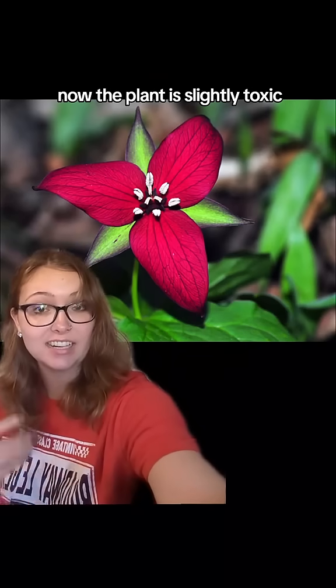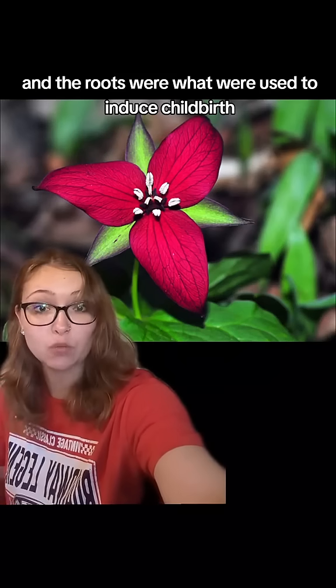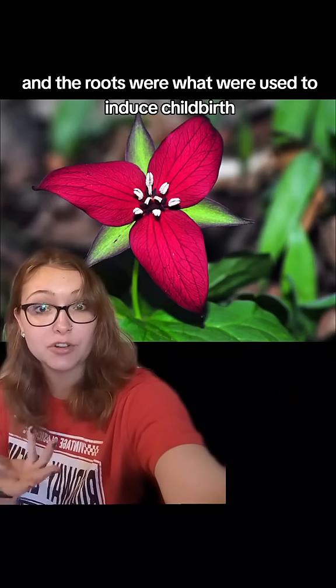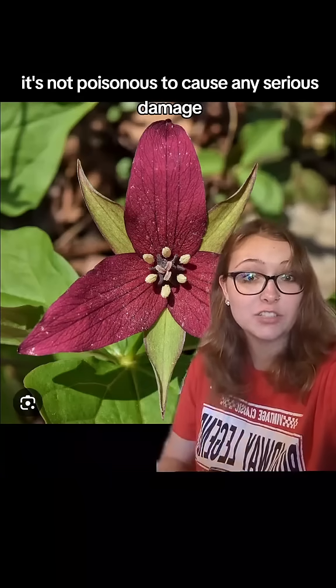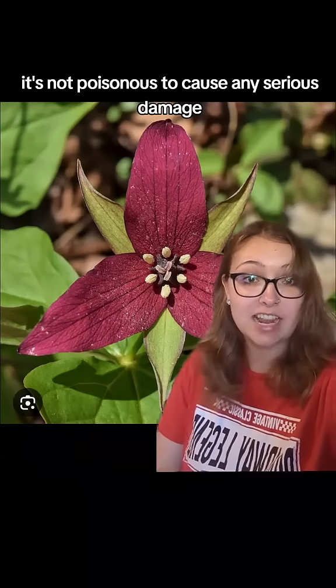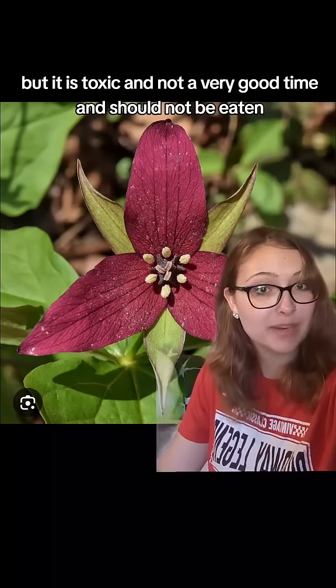Now the plant is slightly toxic, especially the roots and the berries. The roots were what were used to induce childbirth due to those somewhat toxic properties. It's not poisonous enough to cause any serious damage, but it is toxic and should not be eaten.